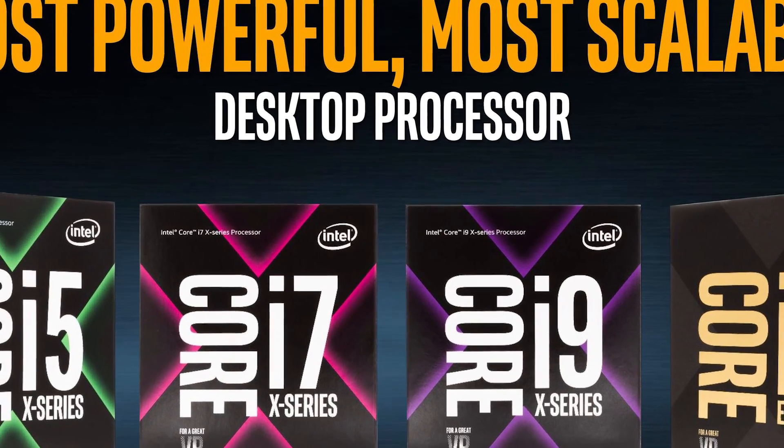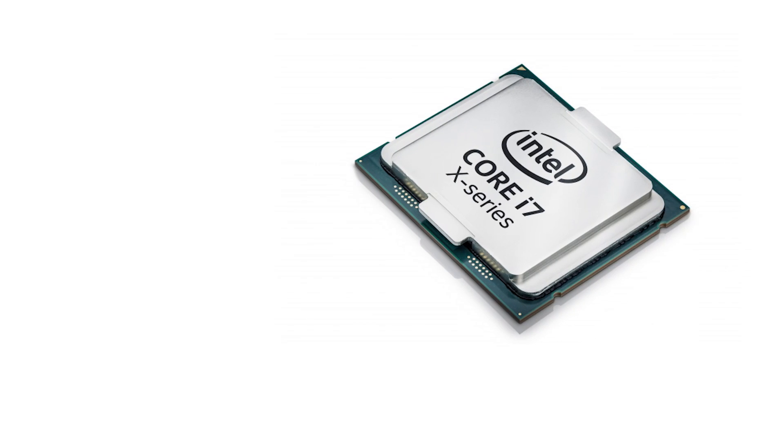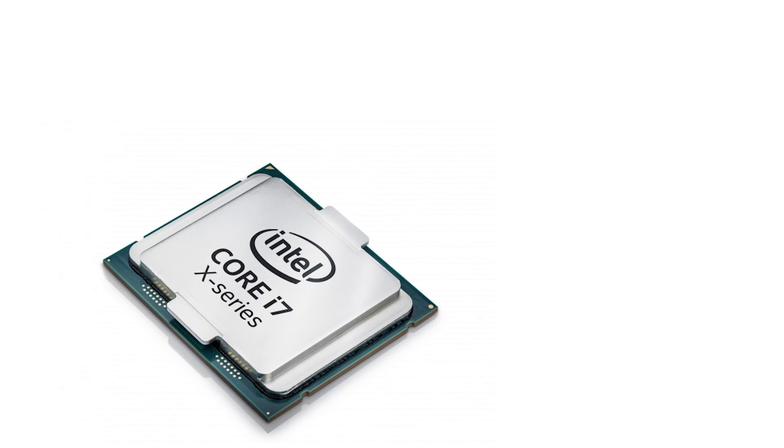Well everyone, we have Intel's new enthusiast CPU pricing, and wow are things different. We also have some information on the thermal interface used on these chips, so stay tuned.